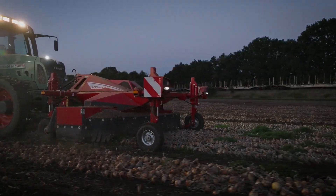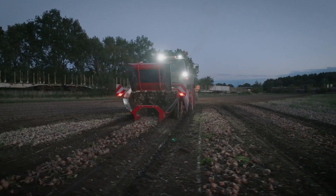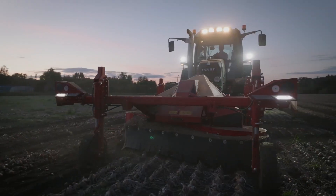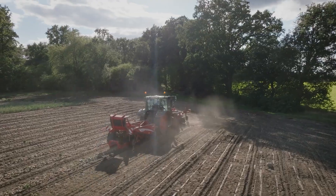Equipped with specialized tools and mechanisms, the VT-170 streamlines the onion harvesting task, making it a valuable asset for farmers and growers seeking to optimize their operations.